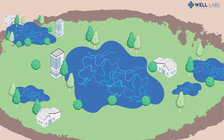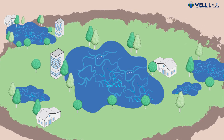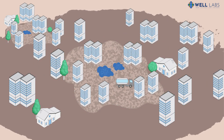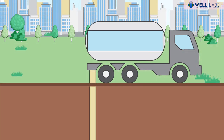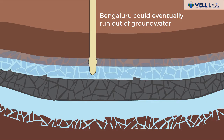While rainfall percolating through open spaces and water bodies replenishes groundwater, increasing urbanization has encroached upon these landscapes. It has led to Bengaluru's rate of groundwater extraction significantly exceeding the rate of recharge. The result? Bengaluru could eventually run out of groundwater.